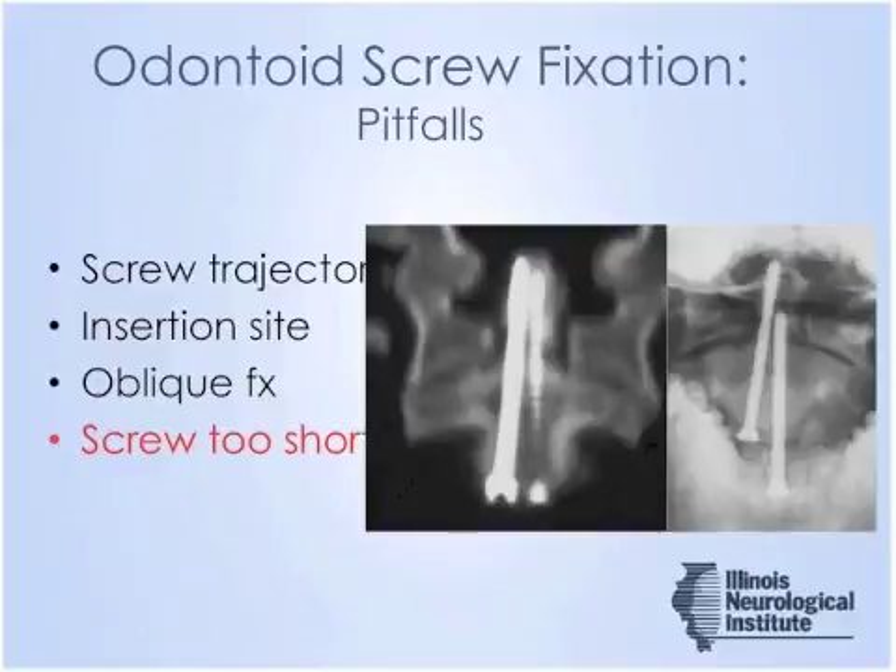It's very important to obtain fixation in the distal cortex of the odontoid. Without fixation in that strong distal cortex, screws are likely to pull out or fail.